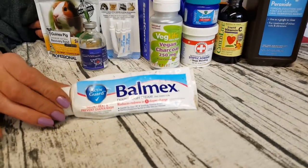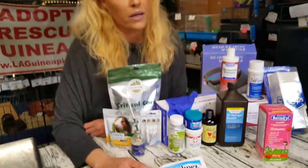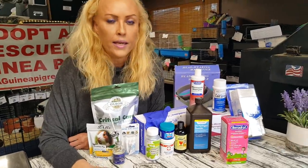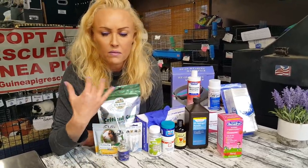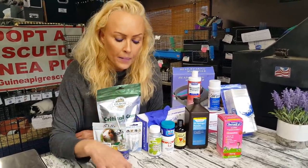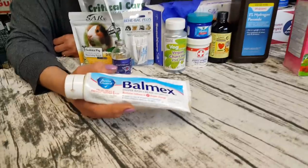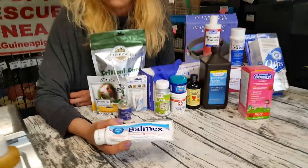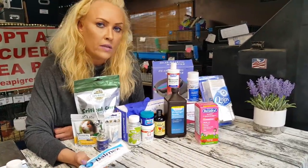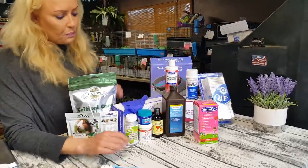Balmex Diaper Rash Cream — what on earth would you use this for, right? If you have a guinea pig — usually females — that is leaky with a urinary tract infection, they can get really wet at the bottom and develop a urine rash, with hair not growing well and the area all red and inflamed. Clean it first, then put this on — because it creates a barrier against the liquid, just as it does with babies. Same thing.